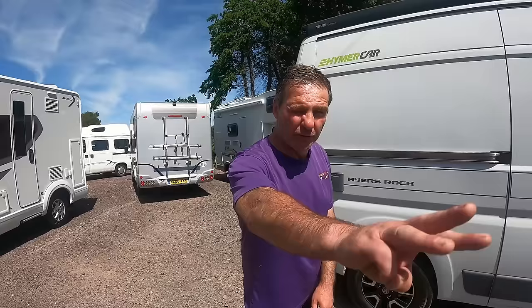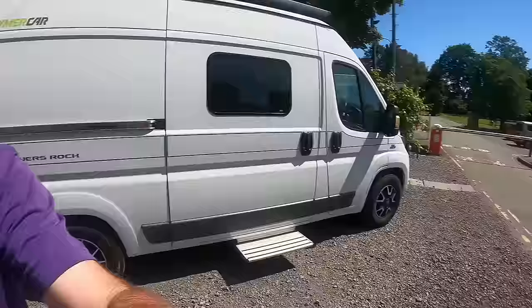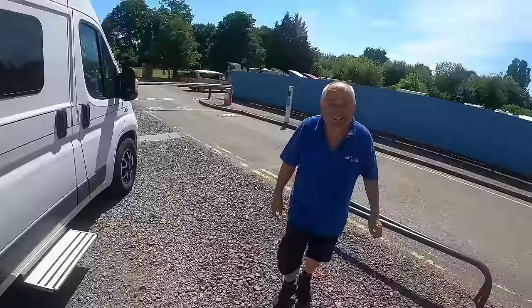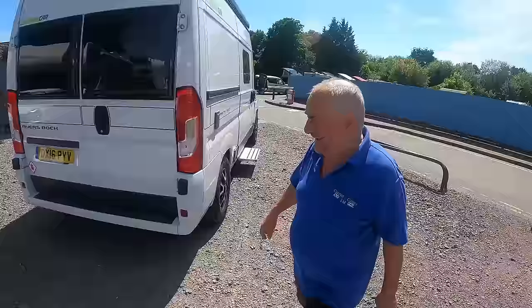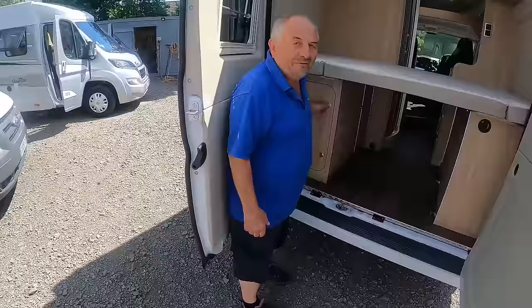So when we set the van up, what are the three things we do? Put water in it — one. Put electric in it — put electric in the cab. It's all gas — it's a gas van. It's got gas lights.